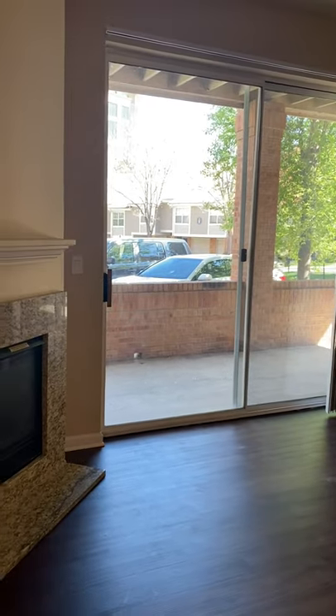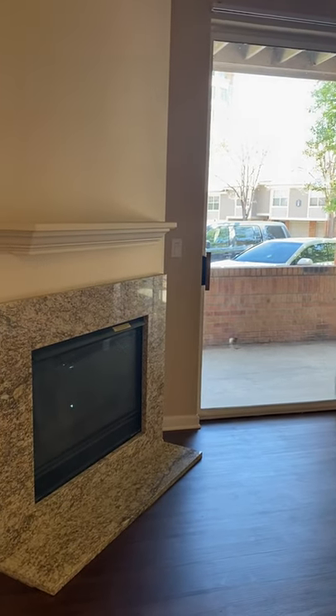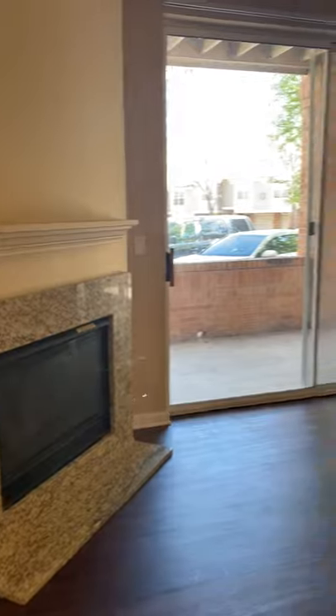Oversized sliding glass door. Fireplace — you may mount your TV.